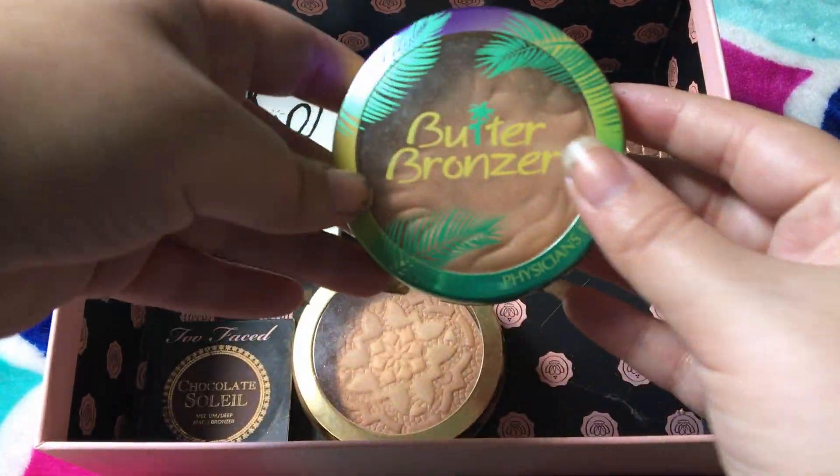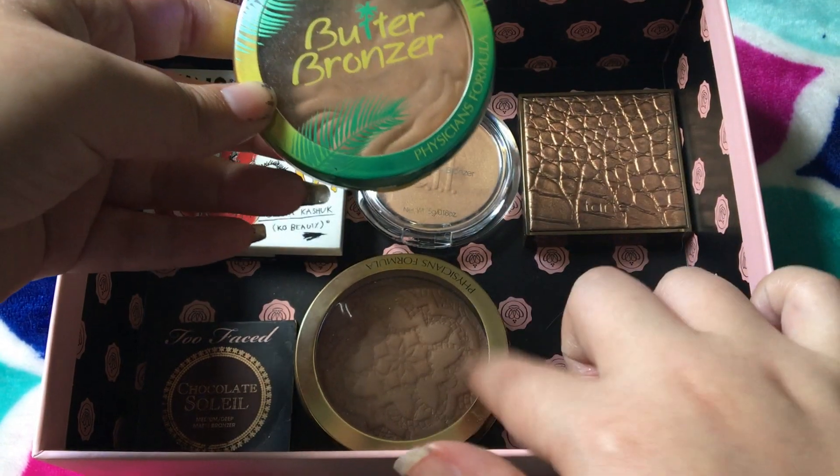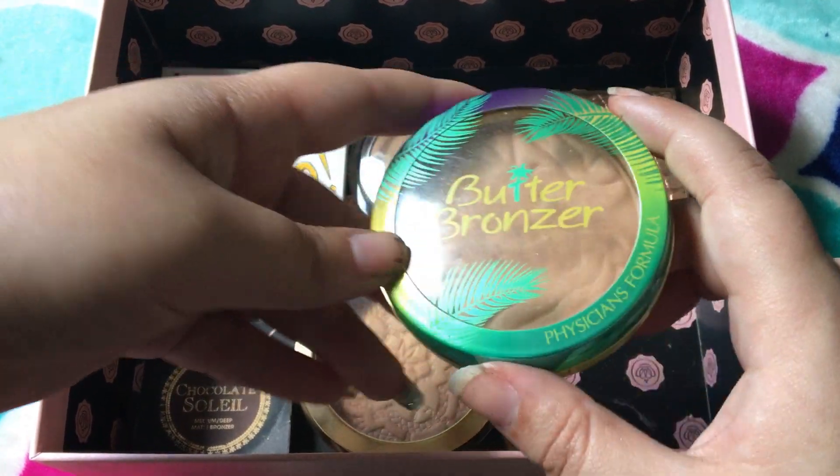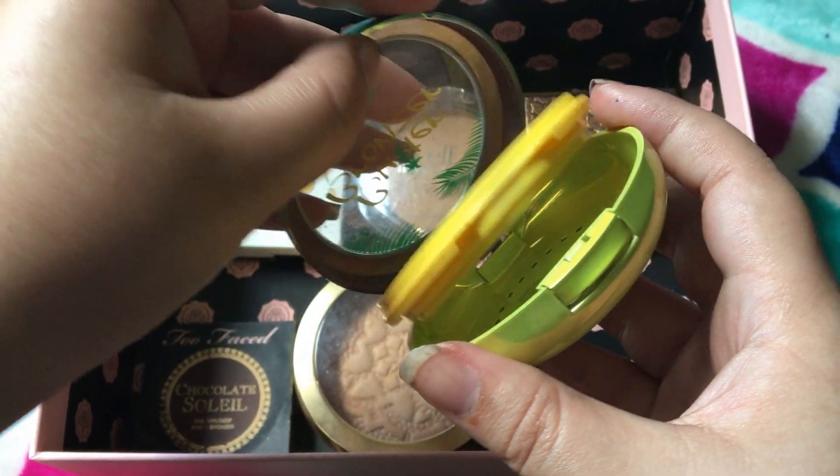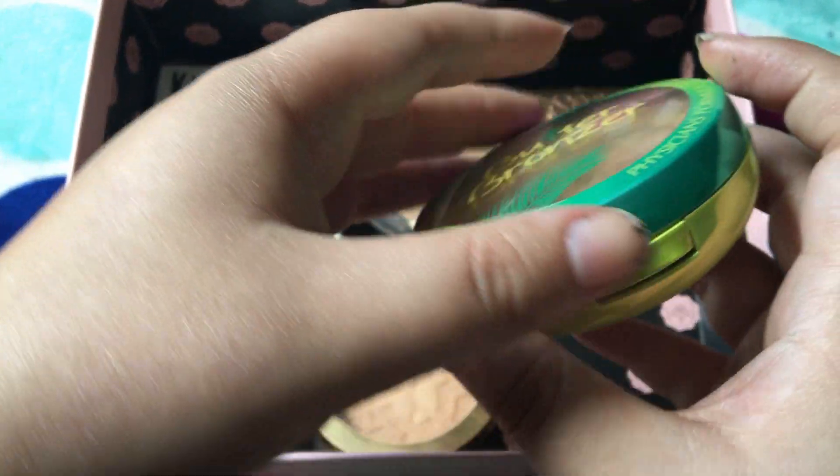This one's also by Physician's Formula — this is the Butter Bronzer. This is my favorite bronzer. Unfortunately, it doesn't latch anymore, not really sure why, but still love it. Still going to use it. Need to get a new one.